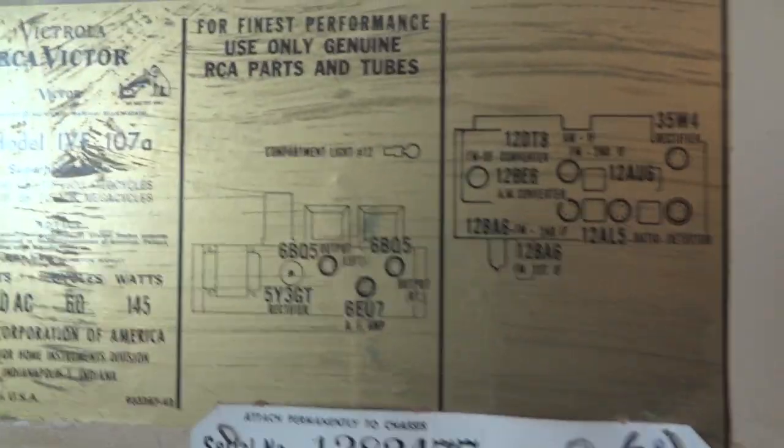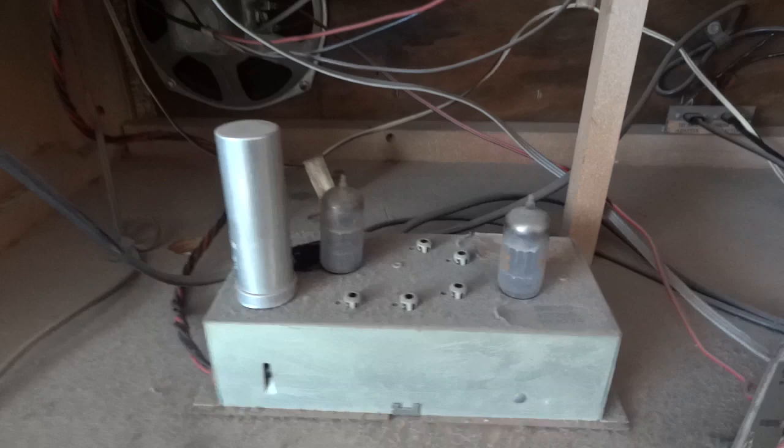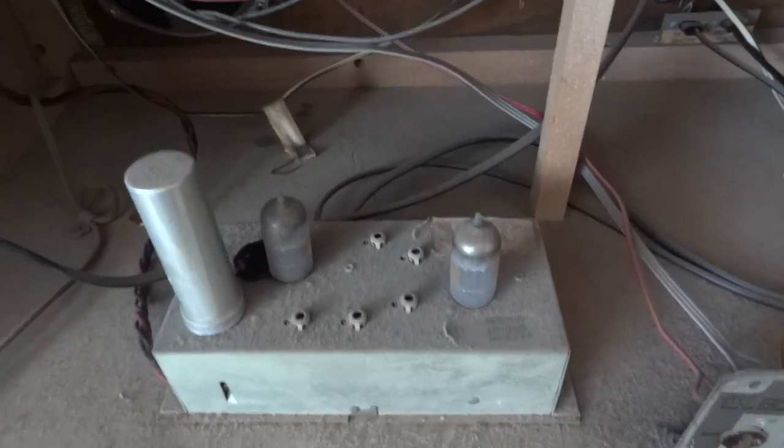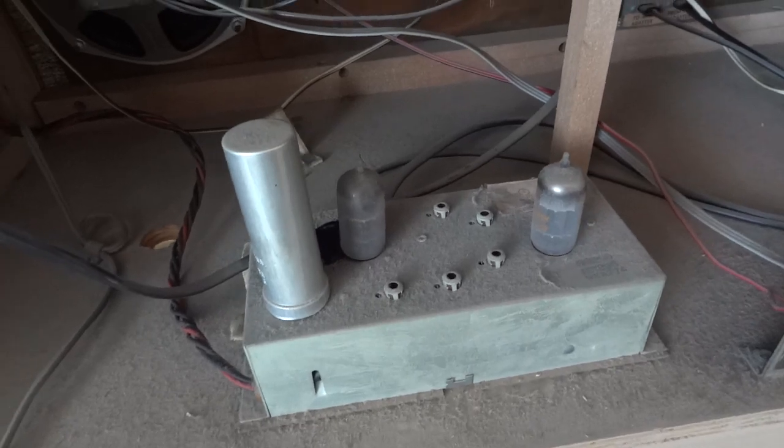There's a 5Y3 rectifier there too. And this here is the FM multiplex chassis, which is the stereo decoder.